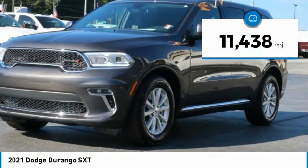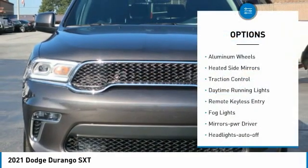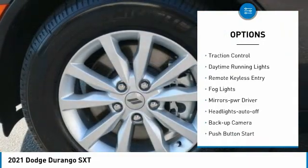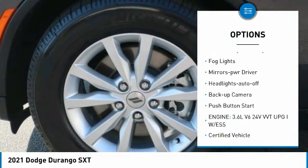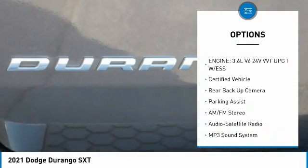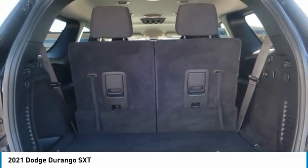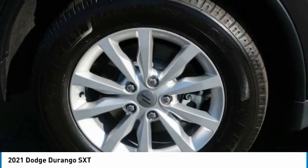This vehicle has less than 15,000 miles. Here are some of this vehicle's great options: aluminum wheels, heated side mirrors, traction control, daytime running lights, remote keyless entry, fog lights, mirror memory, headlights auto off, backup camera, push button start. Come take a test drive today.